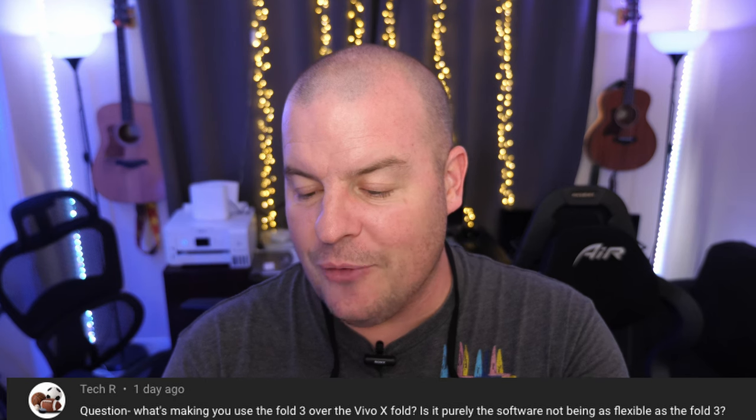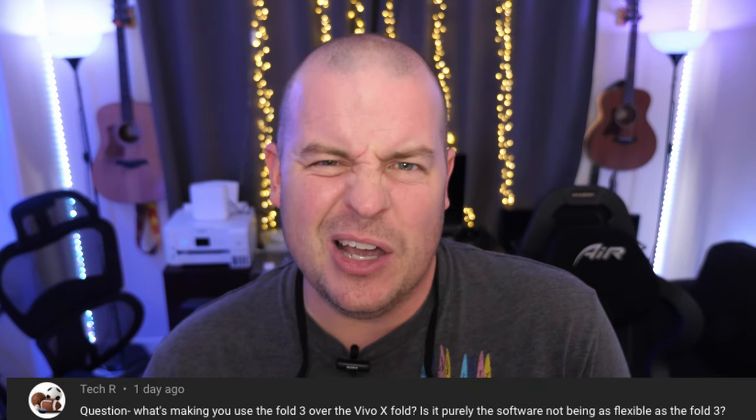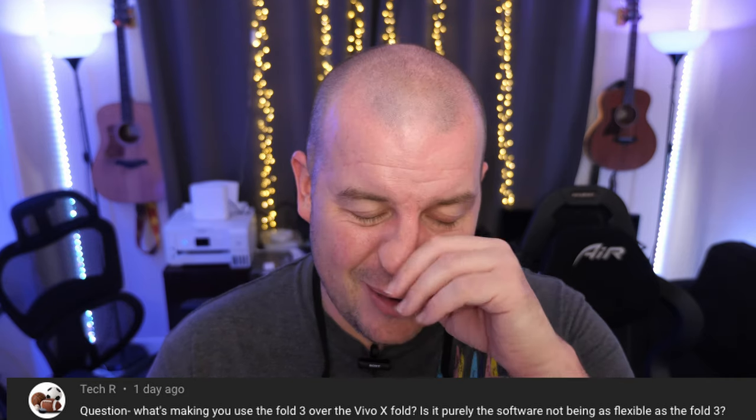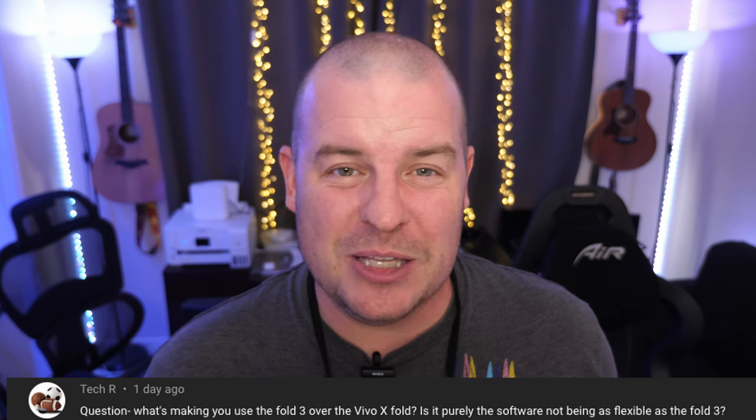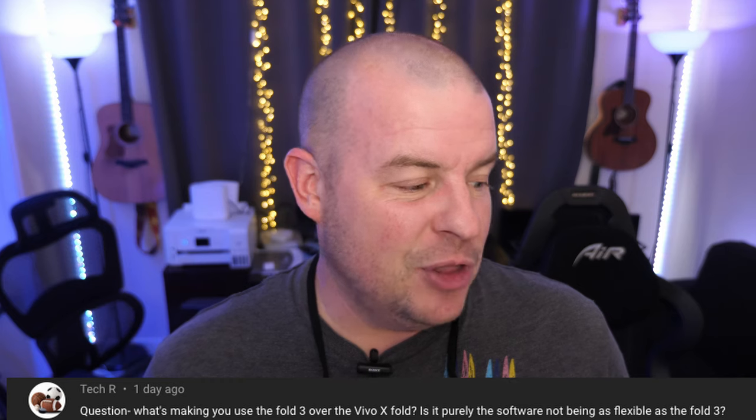Our last question comes from Tech R: what's making you use the Fold 3 over the Vivo X Fold? Is it purely the software not being as flexible? It's two reasons — the Vivo X Fold is not fully compatible with my carrier AT&T, and the software feels a little clunky compared to what I'm used to; it's not completely westernized. I love the Samsung software, so those are the two main reasons. Overall I love the Vivo X Fold — the hardware, display, and charging speeds are great — it's just not completely for me. Thanks for watching, leave questions in the comments, have a great day, we'll see you down the road. Peace!